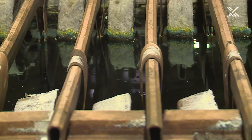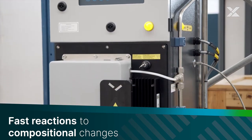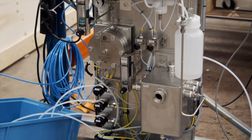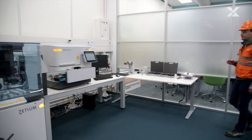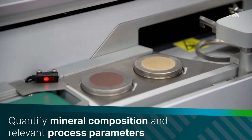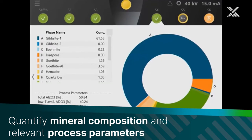Real-time monitoring of processed liquids gives you immediate feedback and allows for fast counteractions in response to changing material compositions. The properties of the minerals define the efficiency of your process. Our X-ray diffractometers help you to track mineral composition and monitor process parameters.